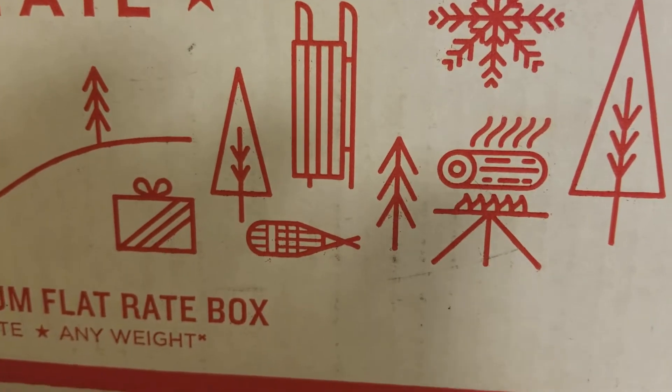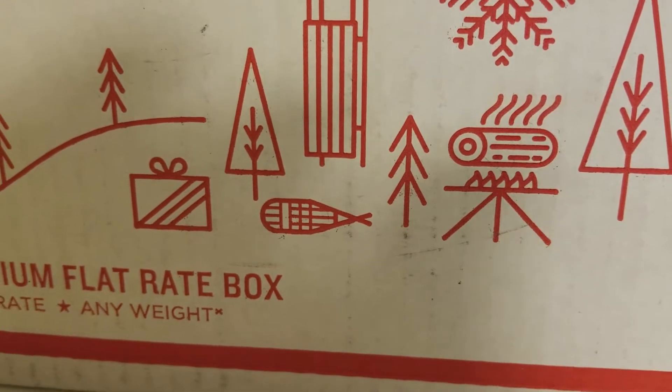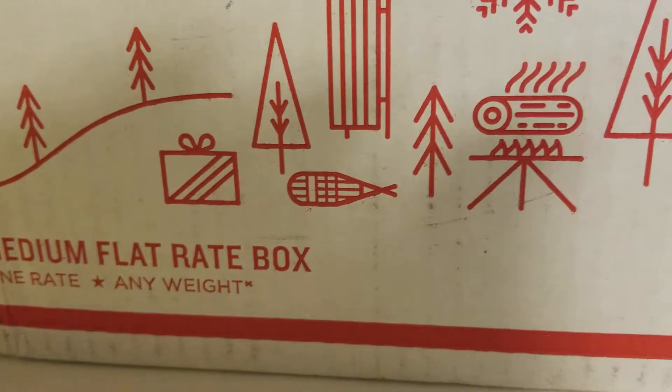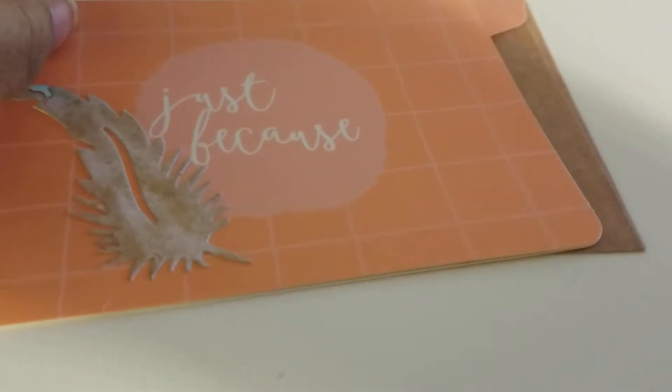Hey everybody, this is Shirlene with shirlscraftyworld.com and today I am coming to you with happy mail from my planner buddy Phyllis. She sent this box and let's get into it. She sent this beautiful card and I love this feather on here.